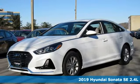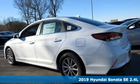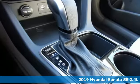Here's a new 2019 Hyundai Sonata. In a world of stress and hurry, the Sonata offers a world of calm and tough decisions made easy.